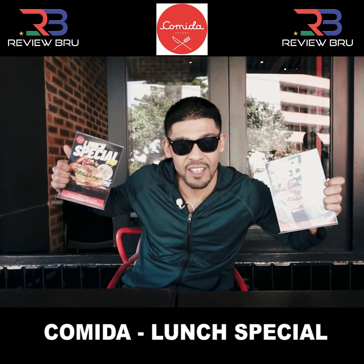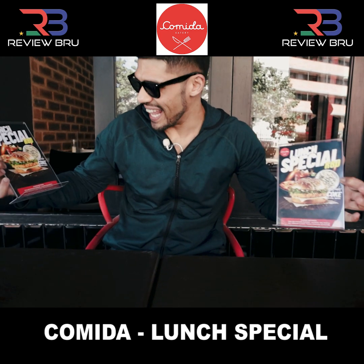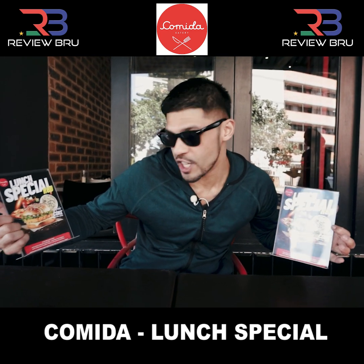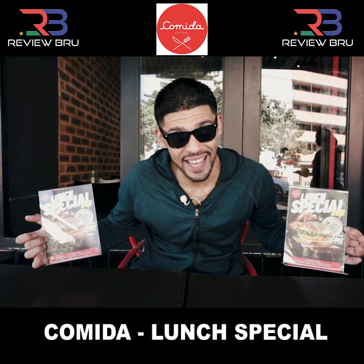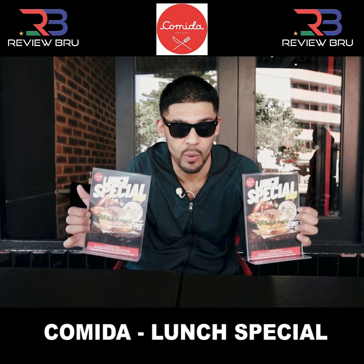Look at those! Now we're here for the lunch special I've been telling you about. It's a wonderful 80 Rand special. You can either choose between your chicken burger, a pasta of your choice, as well as a medium pizza for 80 Rand, and it includes a Coke or a still water. How's that?